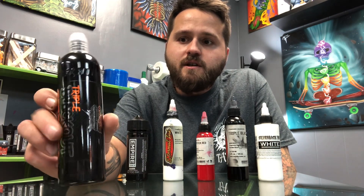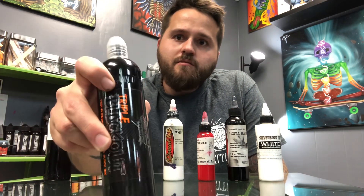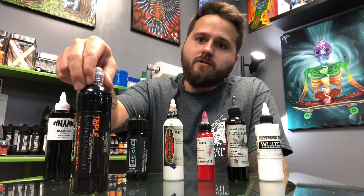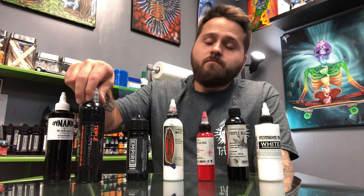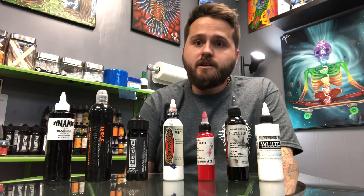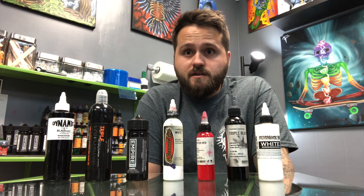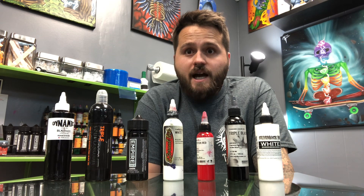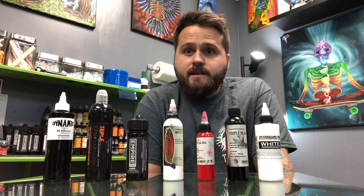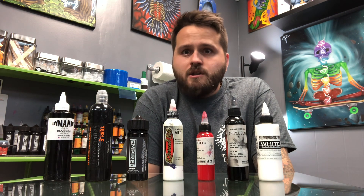Next we have this Triple Blackout from World Famous — great brand, great products, they've been around for a long time. I really like this Triple Black for filling in really big solid black areas. It goes into the skin super well, super easy, it's very black and it heals very black. I really like it a lot when I'm doing silhouettes, or I'd use it for tribal, but I really don't do tribal.